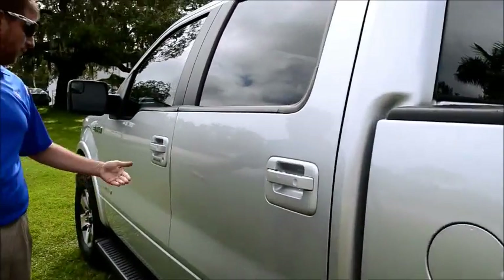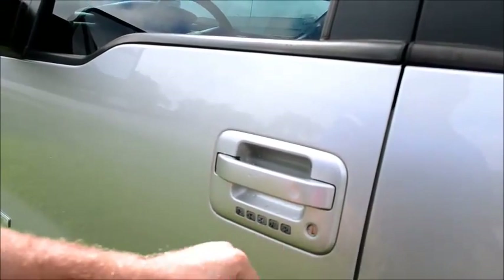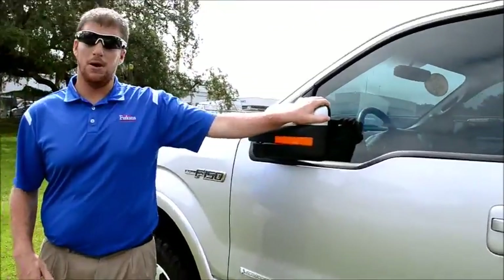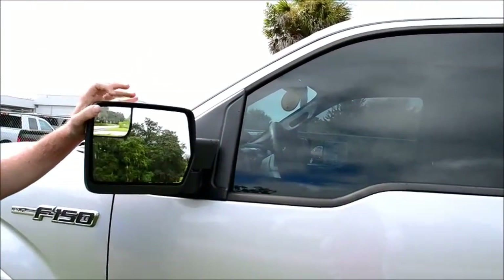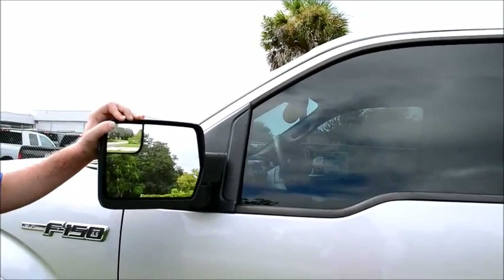Another cool feature about Ford right here — this combination is only done by Ford. No other car company in the world has that; it's patented by Ford. Coming around this way: power folding mirrors in and out, and a blind spot mirror right here. So if you're hauling your trailer behind the truck — because it is equipped with a hitch — you can see it right behind you.